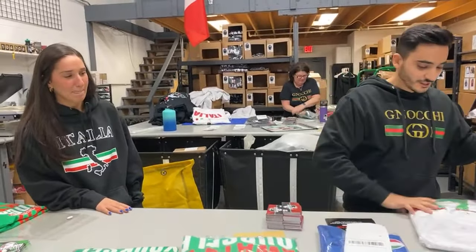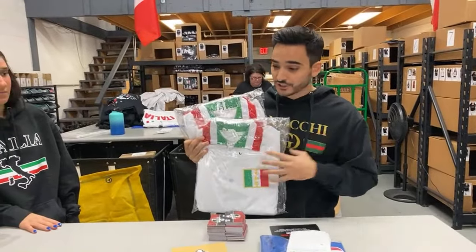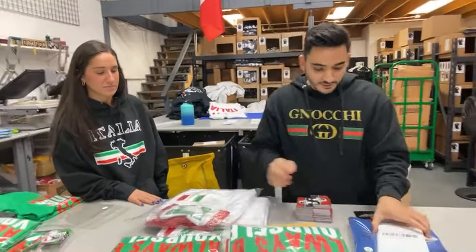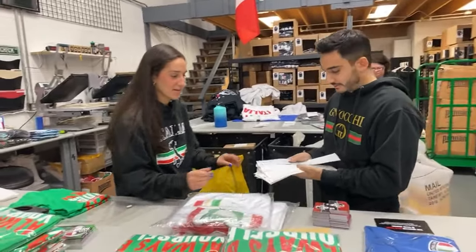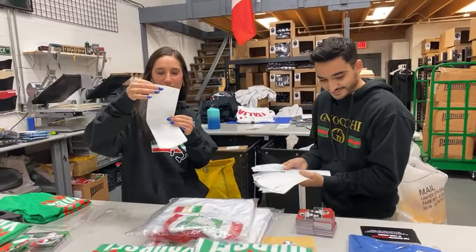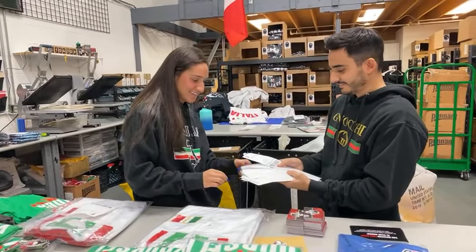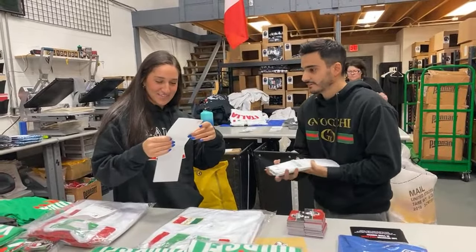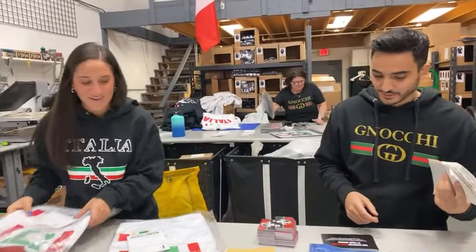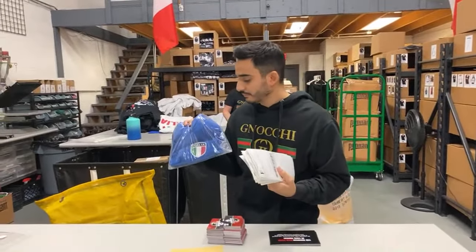For the next ones, we've got two Italian jackets — these are over a hundred dollar jackets, guys, some expensive items. Gianna, do the honors. First one goes to Don Cortesi — you get one of the jackets. And the second jacket goes to Phyllis D'Americo. Awesome — congrats Phil and Don!